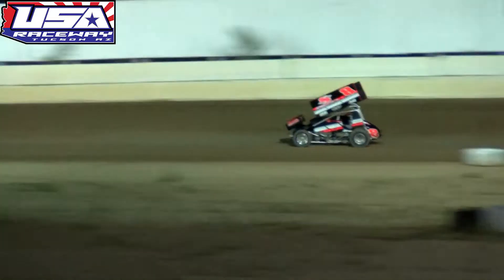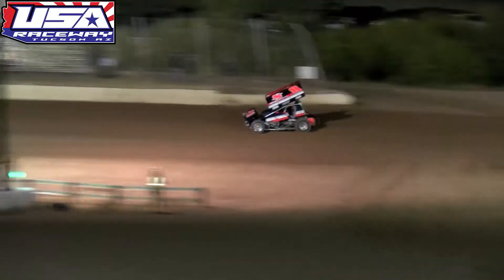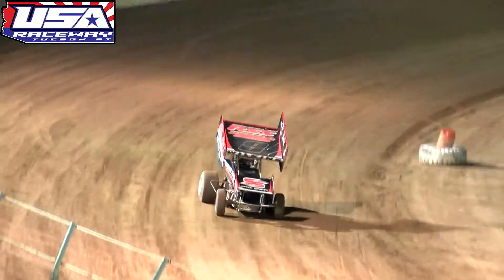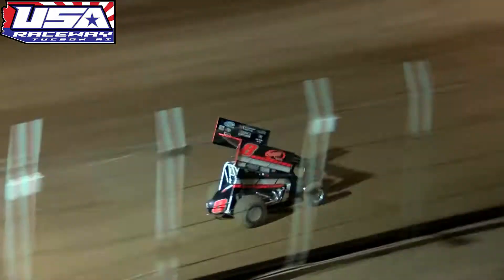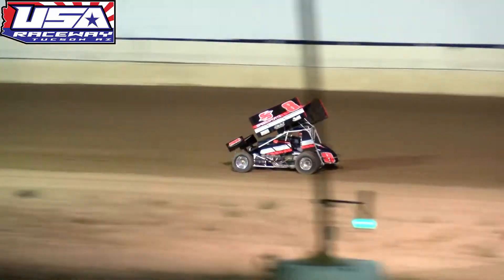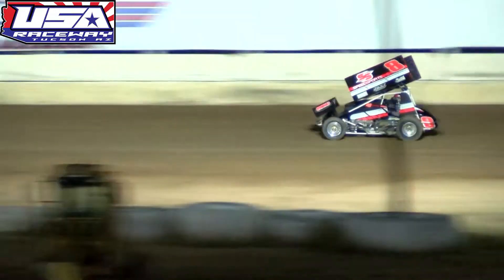JT Imperial starting to reel in the 22 of Jesse Baker as the field makes their way into turn number three once again. It's Eric Wilkins getting shown the white flag. White flag for Eric Wilkins as he leads the field off of turn number two, one final time down the front straightaway.